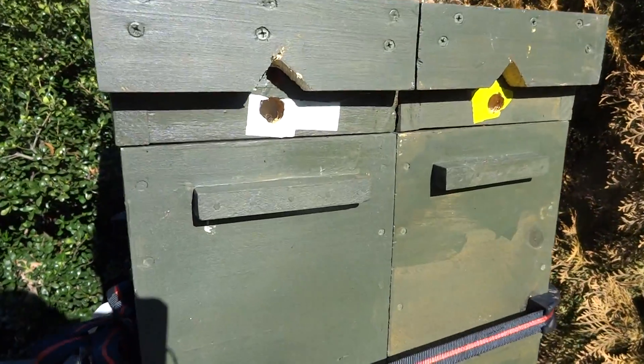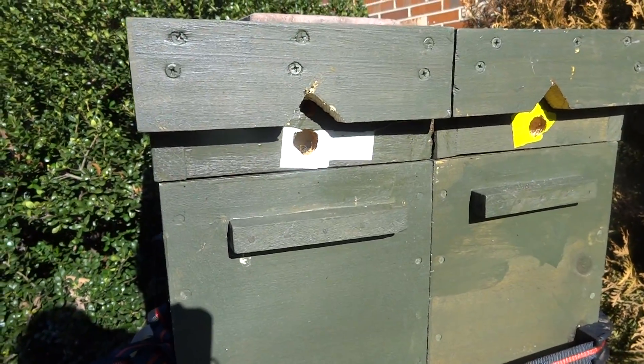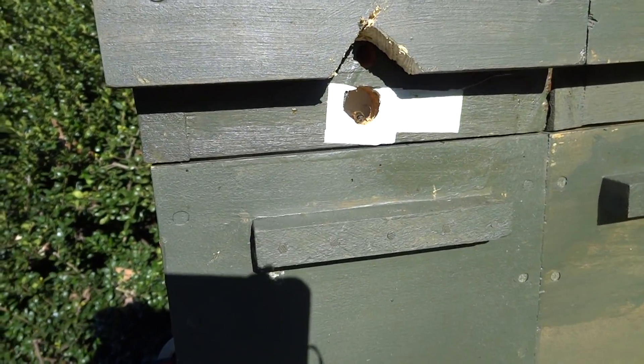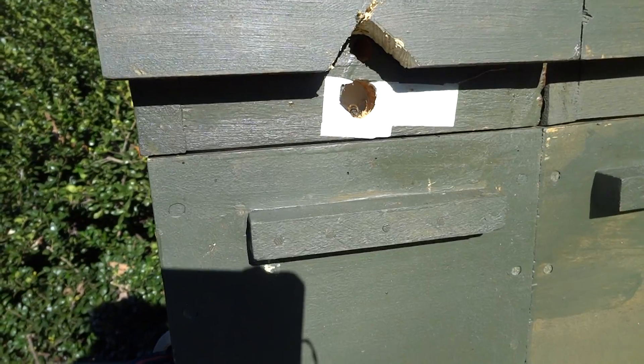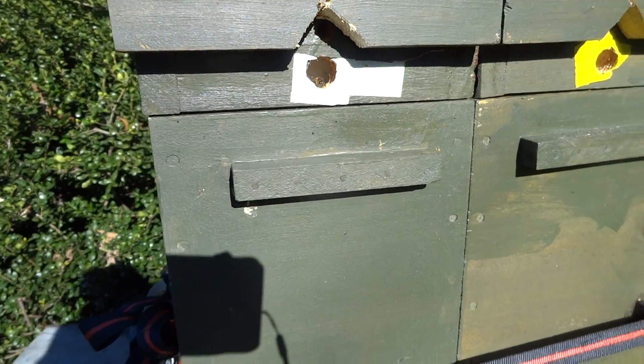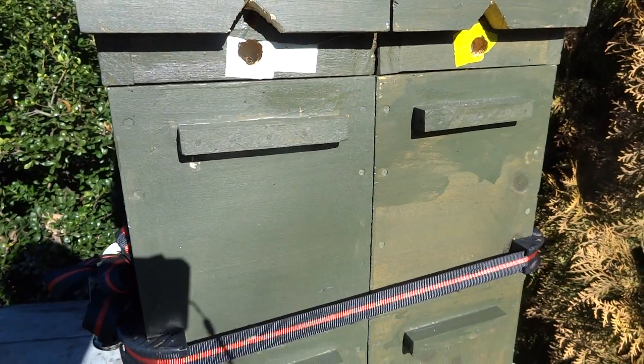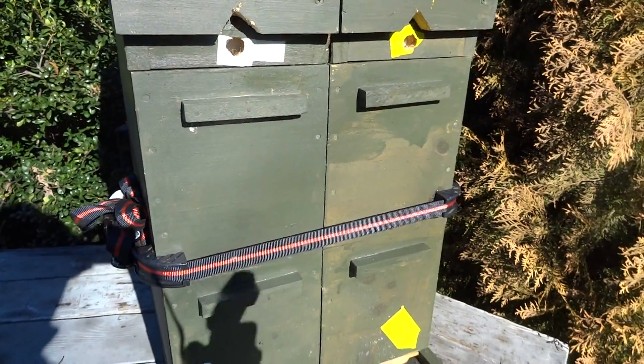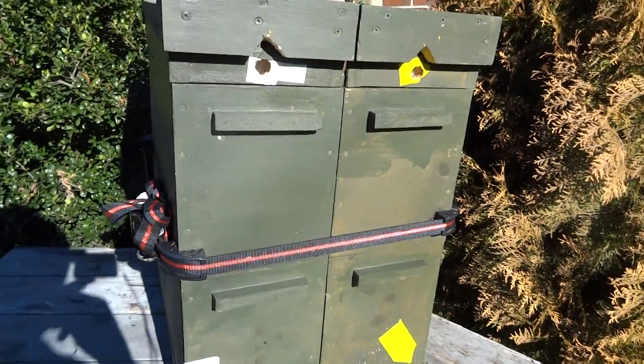I can see there's a bee in the upper hole. I've got the candy board in — you can see her guarding the entrance there. She's going back and forth, but they're probably clustered up on a cold day like this. Anyway, that's it for the update.